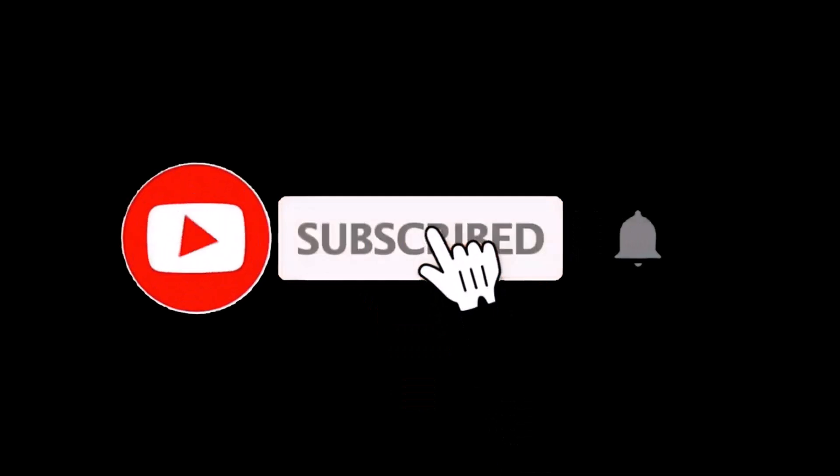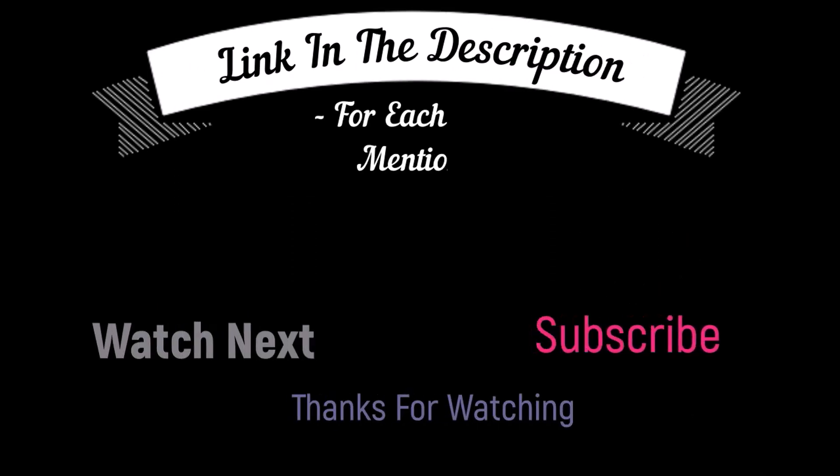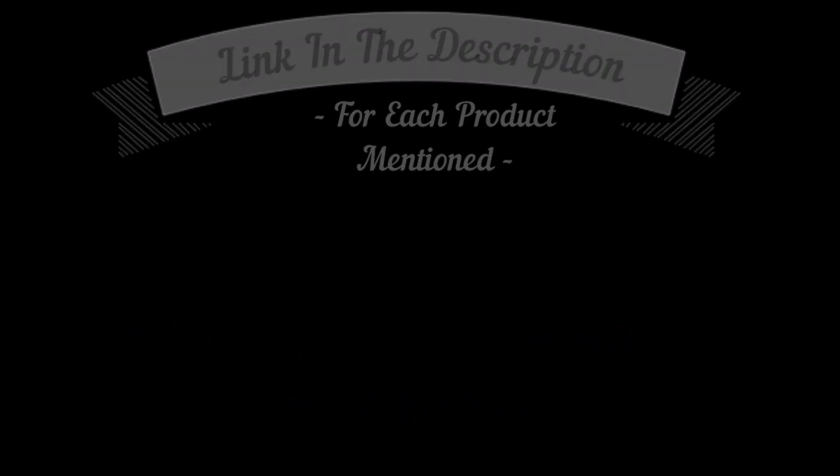I make helpful videos daily, so do subscribe to my channel and hit the bell notification. To get more information or if you want to know product prices, please check my description box. For any kind of problem, please comment below so I can help you further. Life is short, so enjoy your life with our cool products.